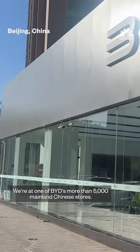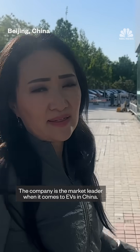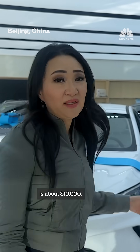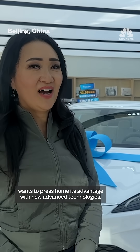We're at one of BYD's more than 5,000 mainland Chinese stores. The company is the market leader when it comes to EVs in China. It's known mainly for its low- and mid-priced cars — like this one, which is about $10,000. But now the Tesla rival wants to press home its advantage with new advanced technologies.